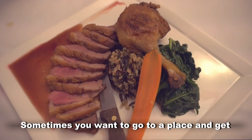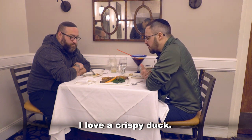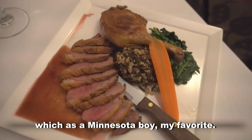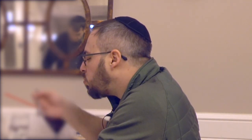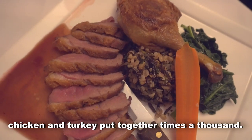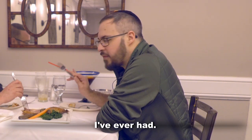Sometimes you want to go to a place and get a little bit fancier. I happen to love duck — I love crispy duck. This guy is classically trained. We have duck two ways, and they have wild rice, which as a Minnesota boy is my favorite. Great hard poultry like duck — duck flavor, which is like chicken and turkey put together times a thousand. The skin on that is the crispiest, perfect skin I've ever had.